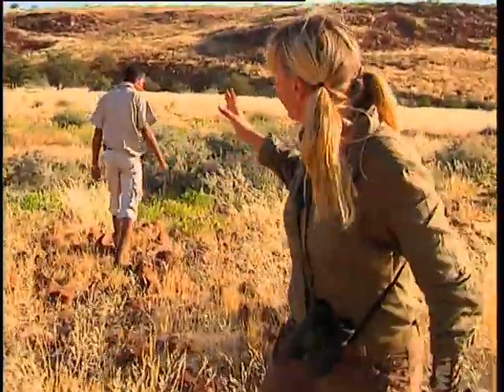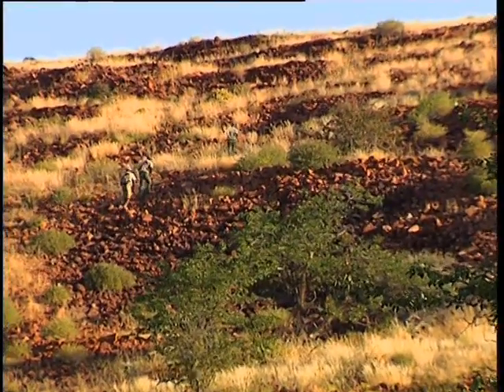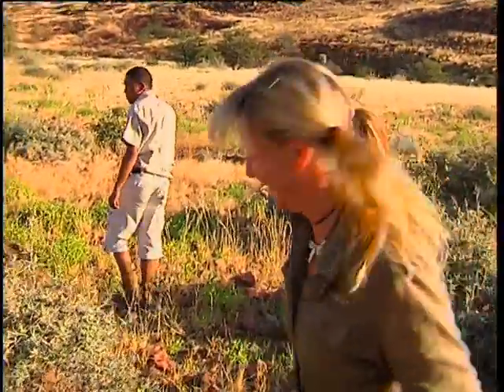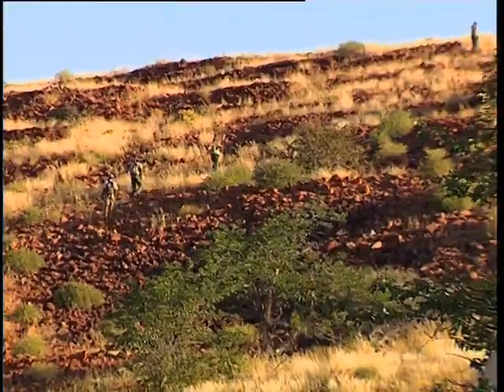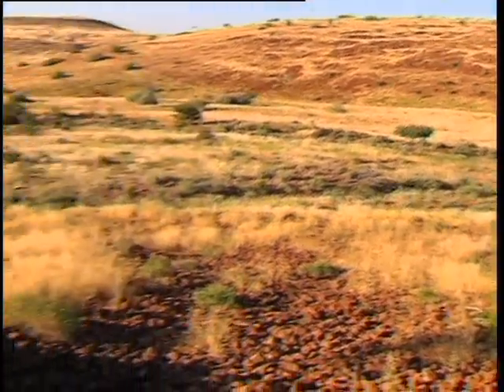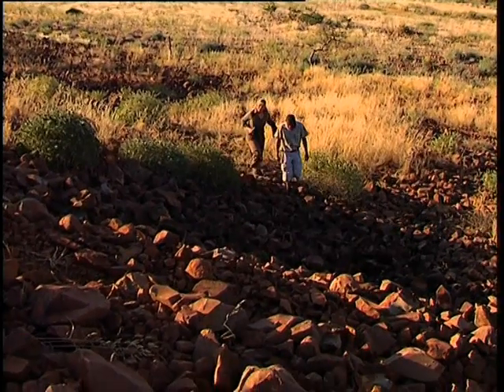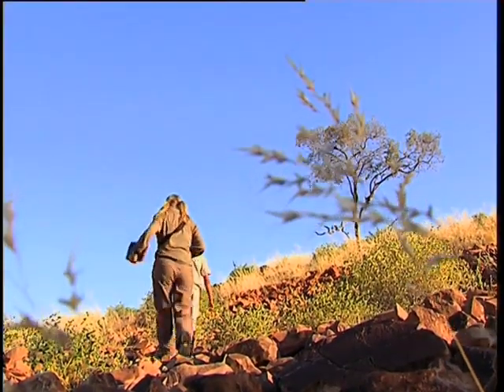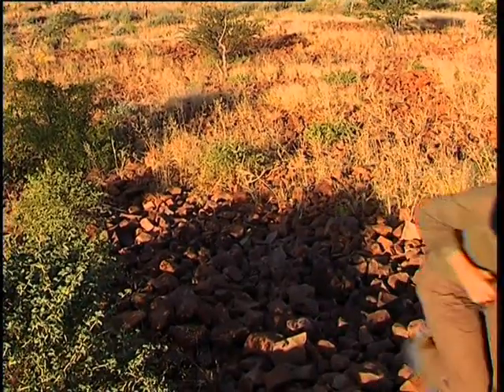We're walking in single file right now. The trackers are way in front of us and Harry and I are not doing a very good job of keeping up. But it's all about being quiet — we're entering the rhino's home, this is his territory, so walk quietly. This walking is really difficult on these loose rocks. It's not very easy at all. When we make it over all of this rough terrain, I think it's going to be quite phenomenal at the top of the hill. It's a three-kilometre walk across this rugged terrain, and it's a hot and difficult task.